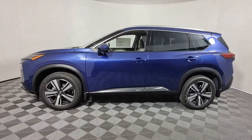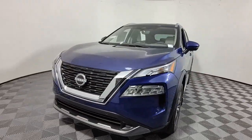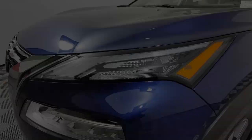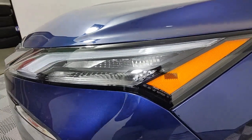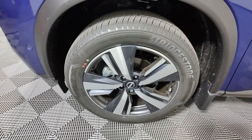The following are some of this vehicle's highlighted options: keyless entry, navigation system, sunroof/moonroof, satellite radio, power passenger seat, premium sound system, power liftgate, heated mirrors, dual zone AC, and power driver seat.